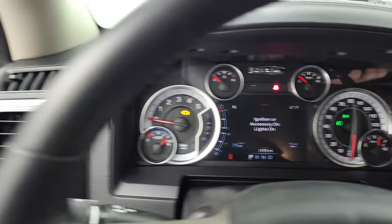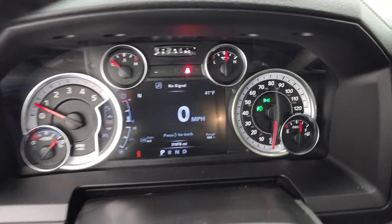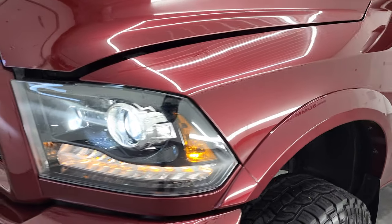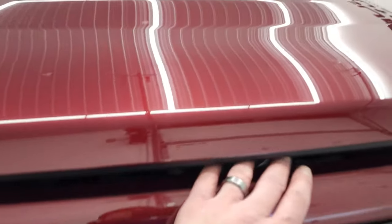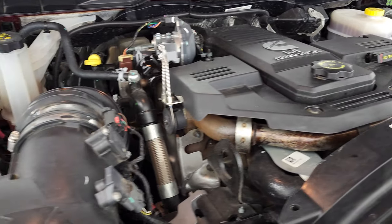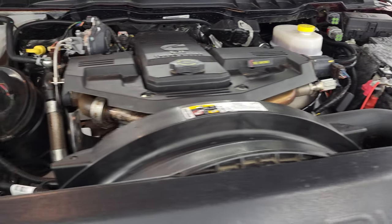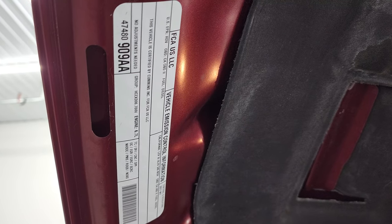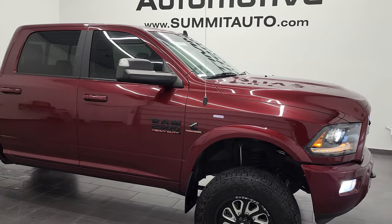Looking at those headlights, it looks like somebody put HIDs in here. It starts right up — no check engine lights or anything like that. I'd personally like to thank you for checking out the video. They even put LED fog lamps in this thing and HIDs. Under the hood we have the 6.7 liter Cummins diesel engine — the engine bay is very clean, runs very smooth. Once again this truck has been fully safetied and inspected by our service shop, has a fresh oil and filter change, all the fluids have been checked and topped off, and this truck is 100% ready to go.